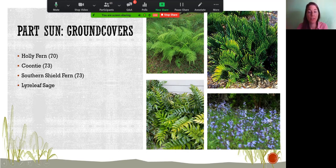Southern shield fern on page 73 also does well with a little sun. Lyre leaf sage is not in the book but is one of my favorites — a native Florida sage that works as a ground cover. It does like it a little shady and a little wet, so make sure to check those boxes before selecting it.